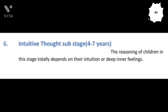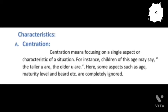Now let's discuss the second sub-stage of the Pre-Operational Stage, and that is the Intuitive Thought Sub-stage. This stage starts from the fourth year of a child and continues till the seventh year. In this stage, the reasoning of children totally depends on their intuition or deep inner feelings.